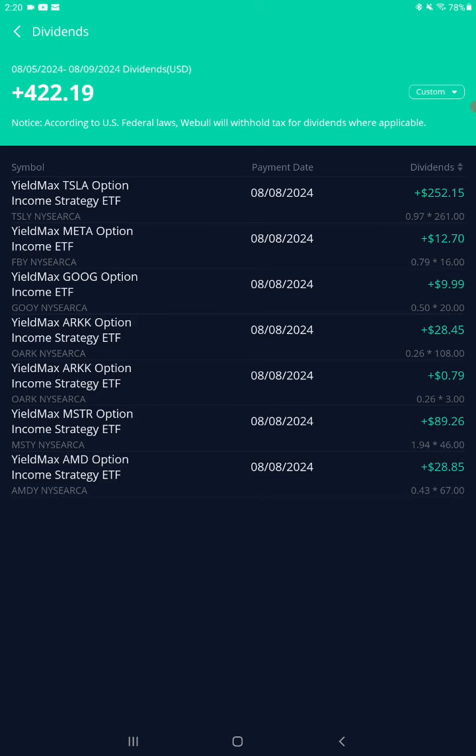AMDY — that's covered calls on AMD stock — paid 43 cents a share this month, 67 shares, $28.85. MSTY — that's options on MicroStrategy — paid $1.94 a share this month, 46 shares, $89.26.